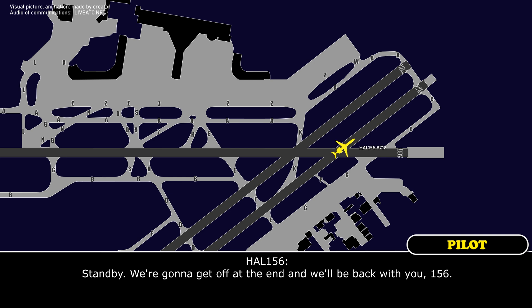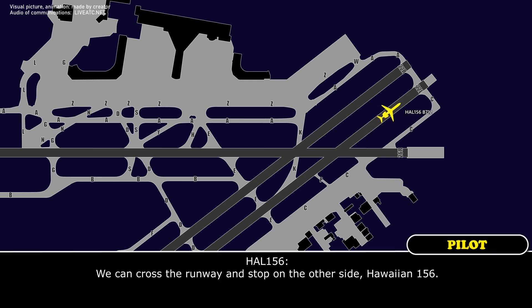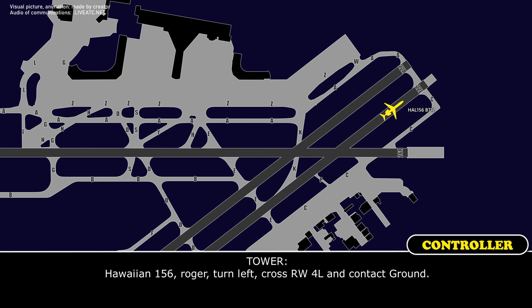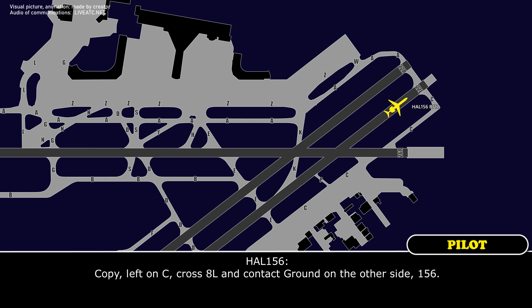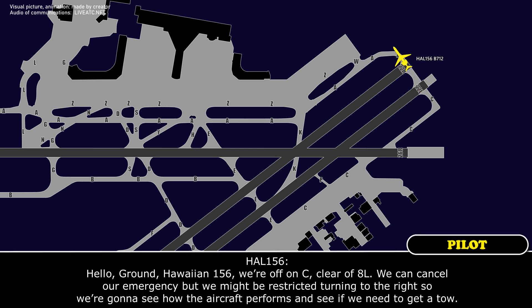Crew: Stand by, we're going to get off at the end and get back with you. Tower: We can cross the runway and stop on the other side, Hawaiian 156. Tower: Hawaiian 156, turn left, cross runway four left and contact ground. Crew: Copy, left on Charlie, crossing eight left, contact ground the other side. Ground: Hawaiian 156, off on Charlie, clear of eight left. We can cancel our emergency, but we might be restricted turning to the right — we'll see how the aircraft performs.